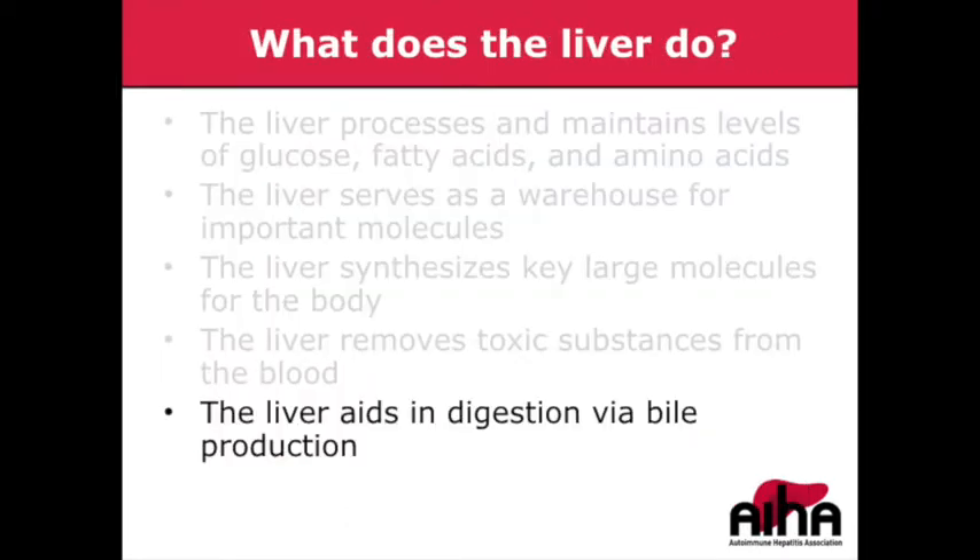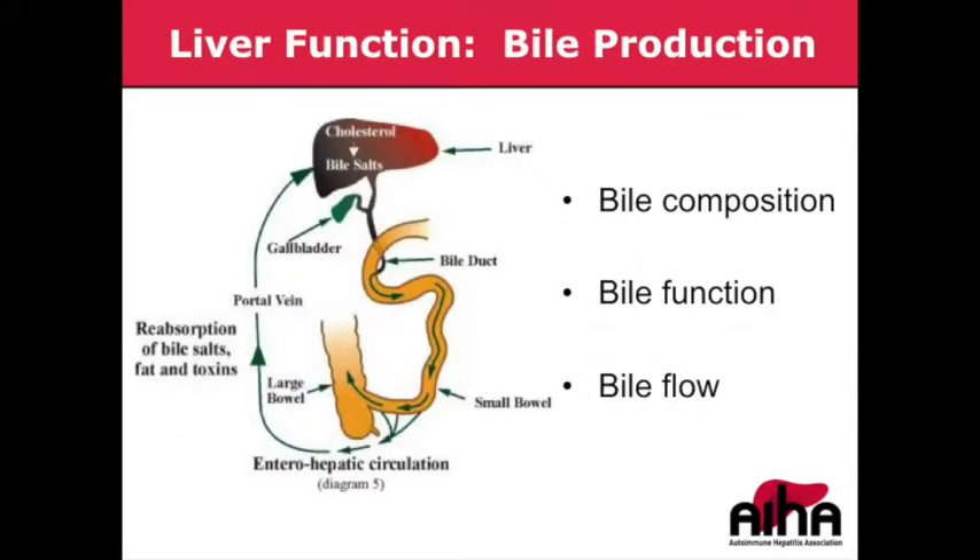The liver also plays an important role in digestion with the synthesis of bile. Bile is a collection of different molecules, including bile salts synthesized from cholesterol, and bilirubin, which is a breakdown product of our blood. Bile is secreted by the liver, stored in our gallbladder, and when we digest food, it enters the small intestine and helps solubilize or break up the fats in our food so that our body can absorb and use them.